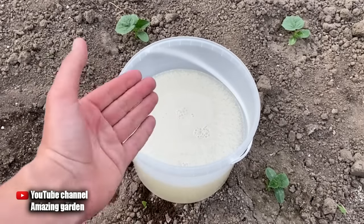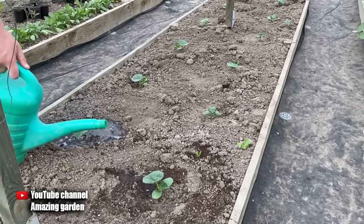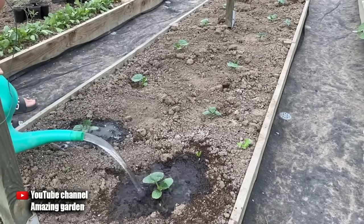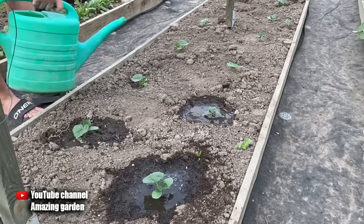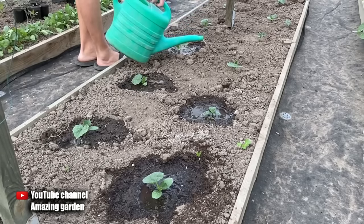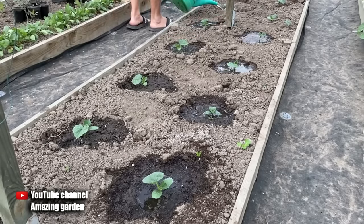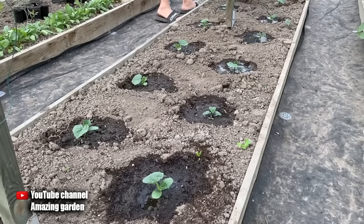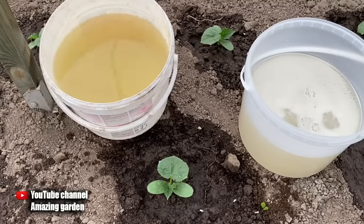You will get twice as much concentrate from fresh yeast. Before we start feeding, it is necessary to pour water on the cucumbers first, since yeast will not work normally in dry soil. Use warm water because cucumbers love it very much. Water the cucumbers well, let the water soak in so that the ground gets deeply wet, and only then add the top dressing — this is one of the mandatory rules.